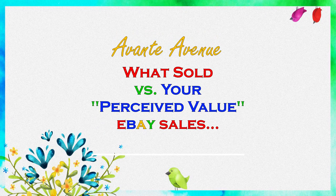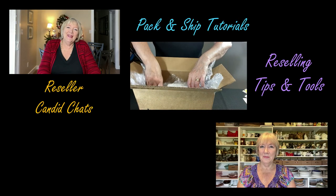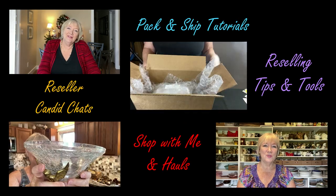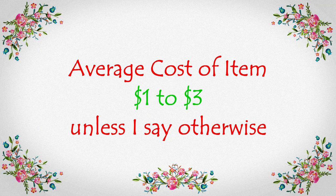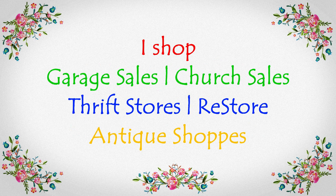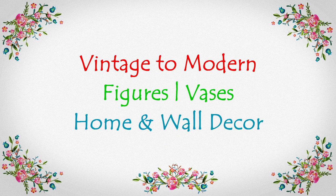This video is what sold in my eBay store versus your perceived value of what my item sold for. It's not all of my sales for last month but it's several of my sales. All you have to do is listen for the chime and then I'll reveal what my item sold for, and you can see how well you did on your perceived value. Our first category for this video is vintage to modern figures, faces, home and wall decor.